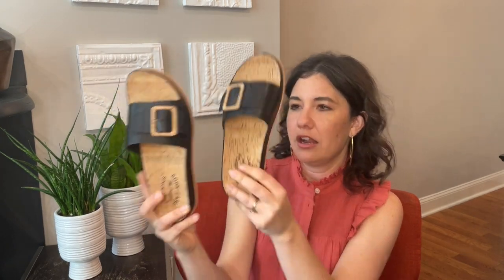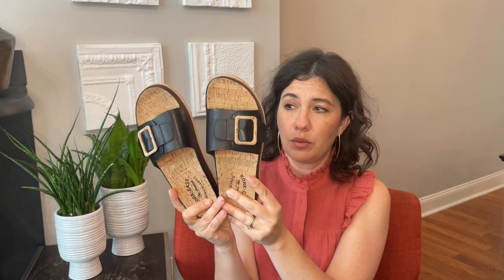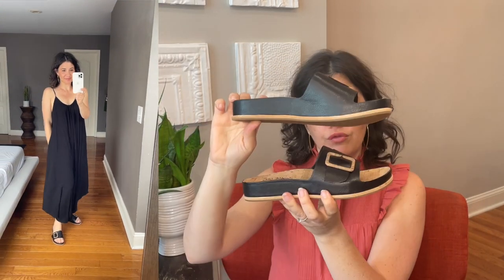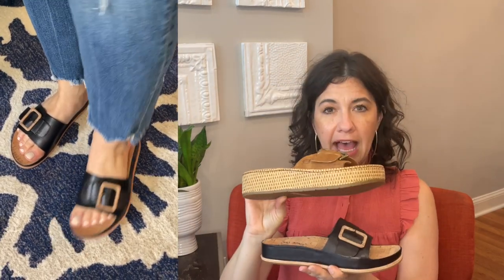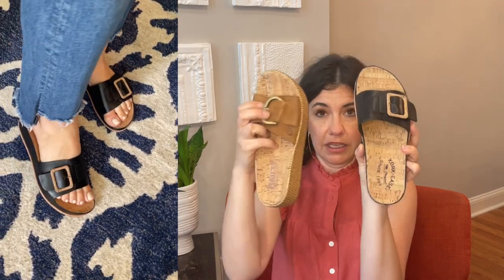The third pair of Cork-Ease that I've been trying are these Sly. They come in a ton of colors. I think they look really good with jeans, with dresses, and with my go-to black jumper. They are similar in style to the Borns that I've also been trying out. The Cork-Ease are a little bit narrower and a little bit lower in height than the Borns. There's a little bit more cushion in the Borns, but not much — they have a very similar footbed. The Borns are definitely wider, and they both have the adjustable buckle.